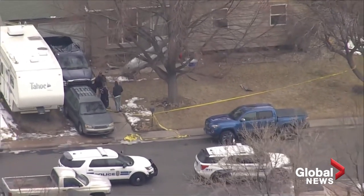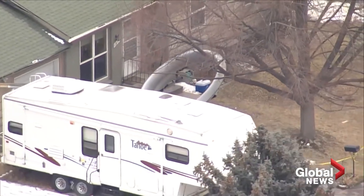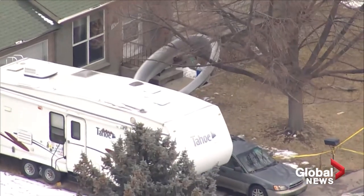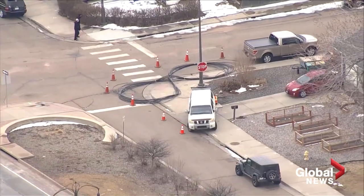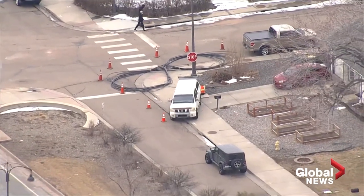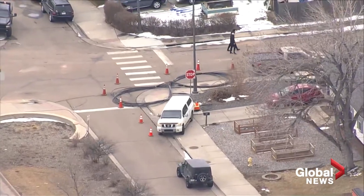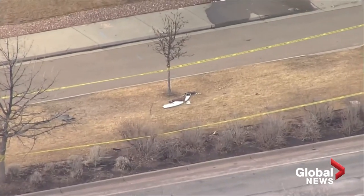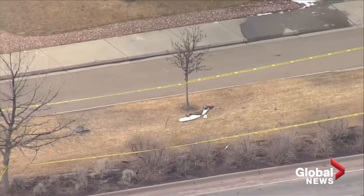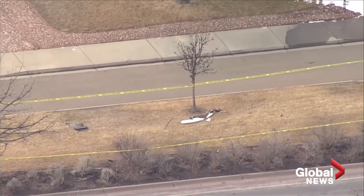Regarding the fan blade that was fractured at the root, a preliminary on-scene exam indicates damage consistent with metal fatigue. This piece is being flown on a private jet tonight to Pratt & Whitney's laboratory, where it will be examined tomorrow under the supervision of NTSB investigators.